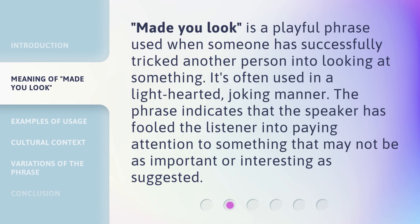'Made You Look' is a playful phrase used when someone has successfully tricked another person into looking at something. It's often used in a light-hearted, joking manner. The phrase indicates that the speaker has fooled the listener into paying attention to something that may not be as important or interesting as suggested.